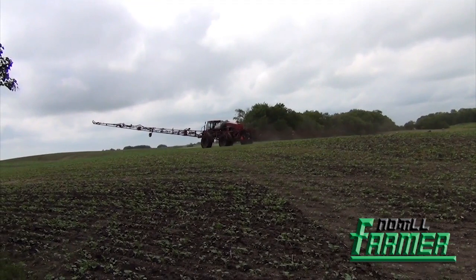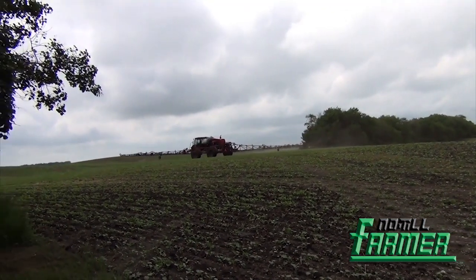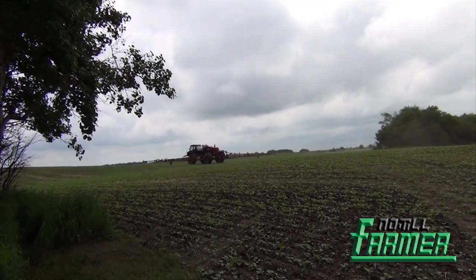Currently on this field we're doing some foliar top-up, which is new to us starting now. The old tried-and-true methods just don't seem to be pushing it to the next level, and we're just trying to figure out where that next level is and how it fits in between no-till versus non-no-till.